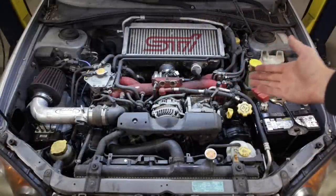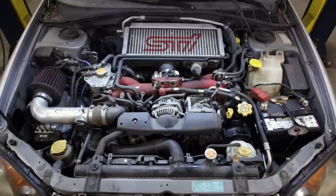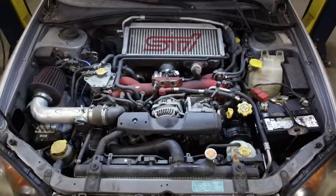I've already looked over this STI completely before I started filming, so I know most of the issues already offhand. It's a 2005 WRX STI with 180,000 miles on the odometer — I believe it's actually 180,500 or 600, somewhere in that neighborhood.